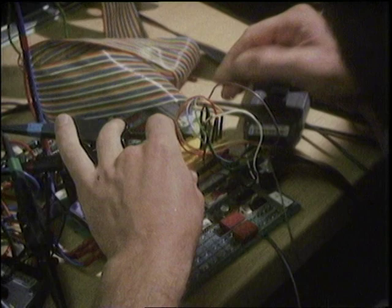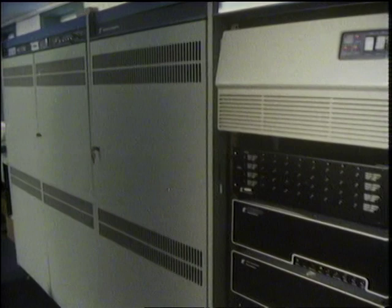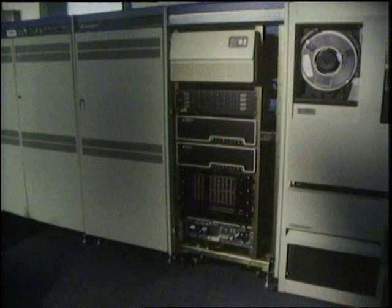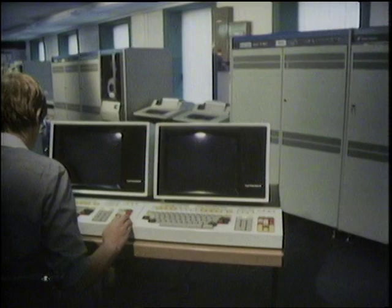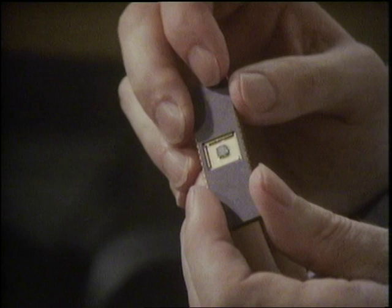How powerful then is an individual transputer? The capability of a computer is sometimes measured in MIPS — millions of instructions per second — and the sort of devices we're making will be able to do more than five million instructions per second. To scale that: a conventional mainframe computer today costing maybe two hundred and fifty thousand pounds can probably do somewhere between one and two million instructions per second.